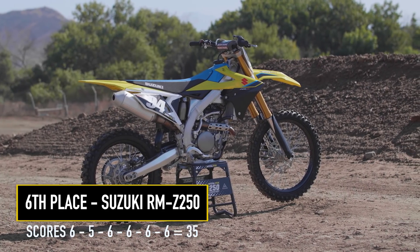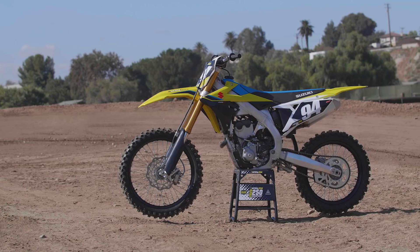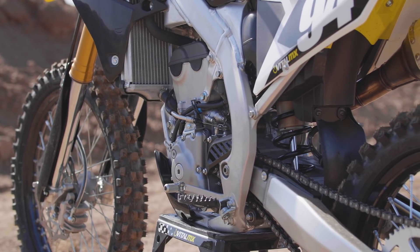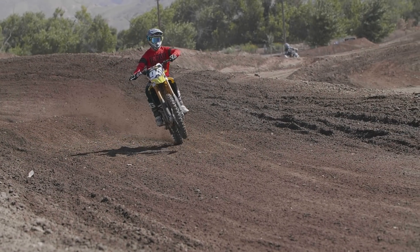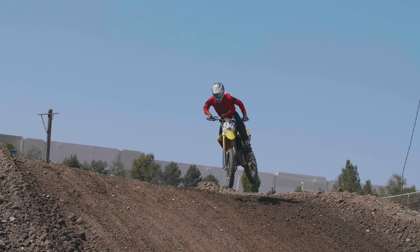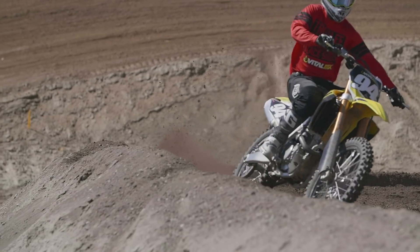In 6th place is the Suzuki RMZ 250 with 35 points — no surprise since the bike has been unchanged. Starting with the engine, it has solid torquey bottom-to-mid-range power, but it's slow-revving and signs off on top. That said, you can still short-shift it and it makes good bottom-to-mid-range power, but it's just not on par with the rest of the class.